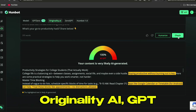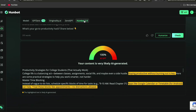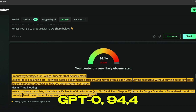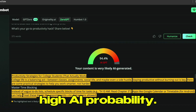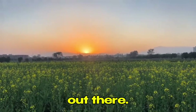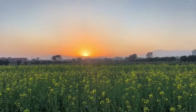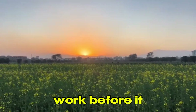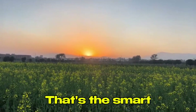I paste my HIX AI text into HumBot's checker and it runs it through multiple AI detectors at once: Originality AI, GPT-Zero, Turnitin — all of them. The results: Originality AI 100% AI, GPT-Zero 94.4% AI, Turnitin high AI probability. Basically, this text would be flagged by every system out there. But here's the beautiful part — I can see this before my professor does. I'm checking my work before it even gets submitted. That's the smart move.